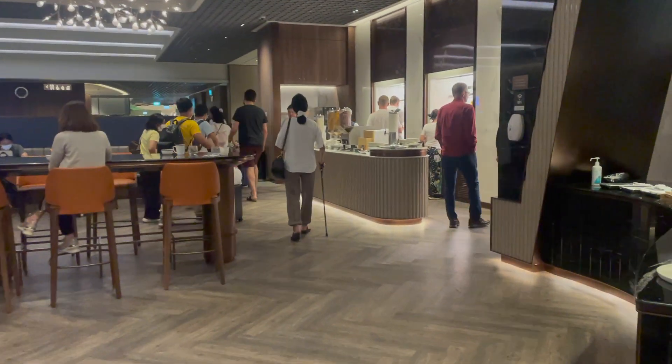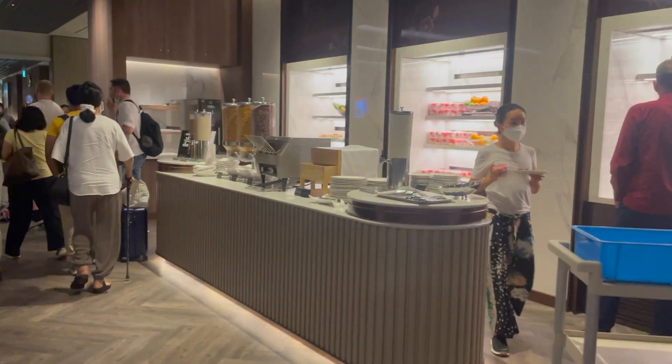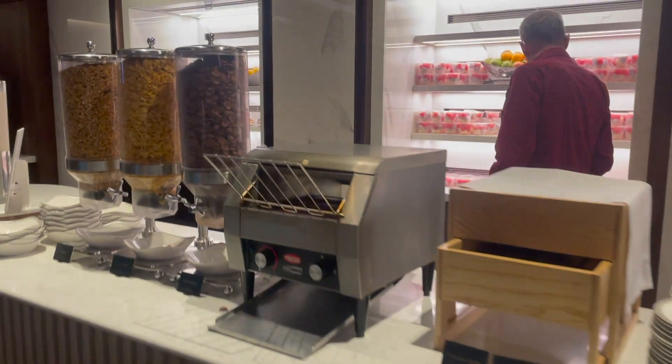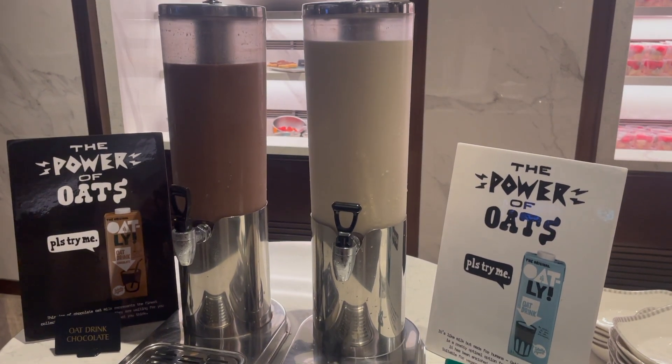So when I walked a bit further, I saw that they also had a breakfast section, which was a little bit confusing because it was dinner time. Then I saw that they also had Oatly, and that's like the best milk ever, so all was good.